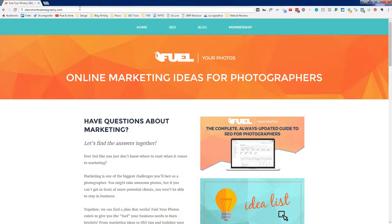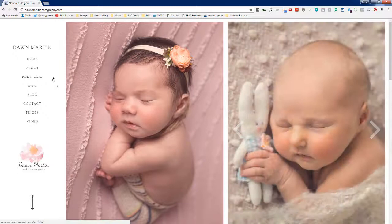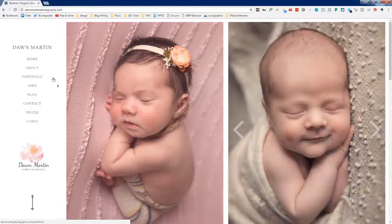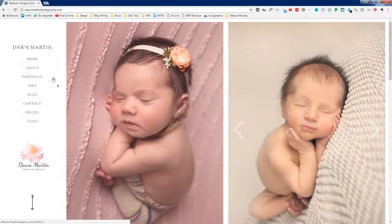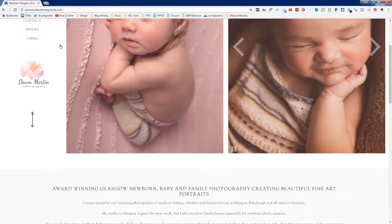This is Cory from Feuler Photos, and today I'll be reviewing DonMartinPhotography.com. I like to look at these sites for the first time live on the video so I don't have any biases or preparation coming in. Anything I say is my opinion, but it's based on looking at hundreds and hundreds of photography websites and studying best practices in SEO, web development, and UX extensively.